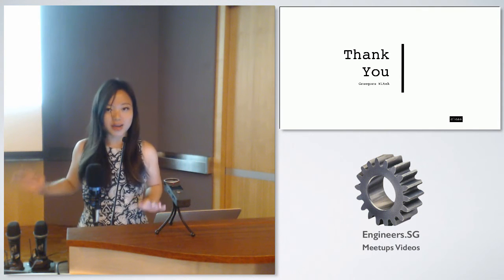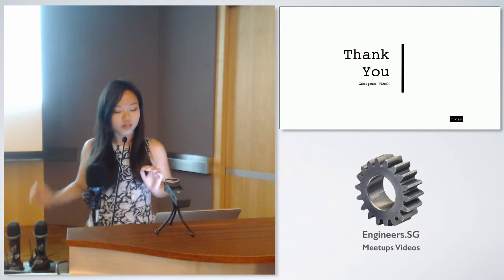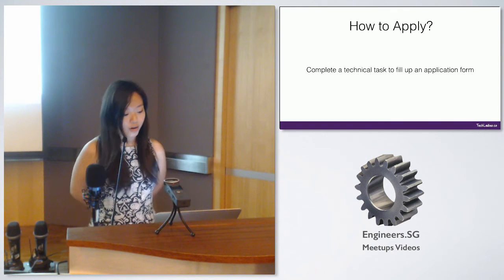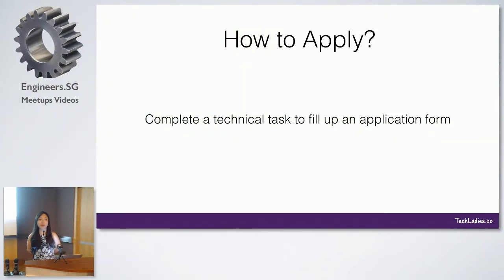Let's talk about something important. After you see all these amazing NGOs and the coaches that you want to work with, the question is: how do you apply to the program? So this time around, we're going to need prospective applicants to finish a technical test before you can fill out the application form.